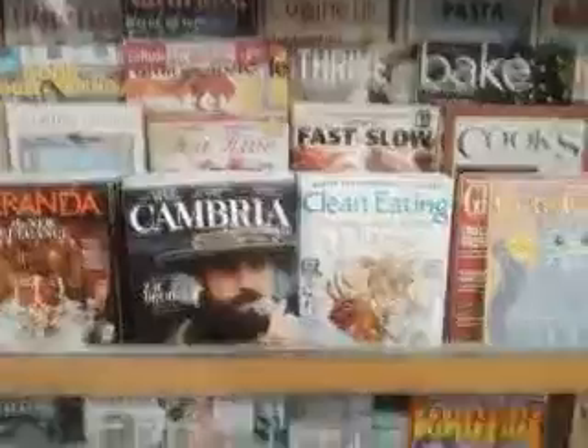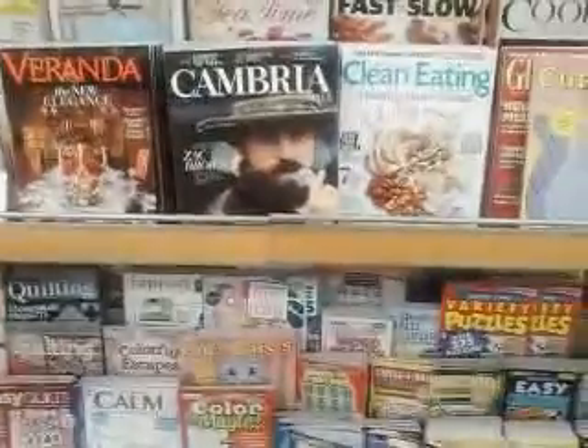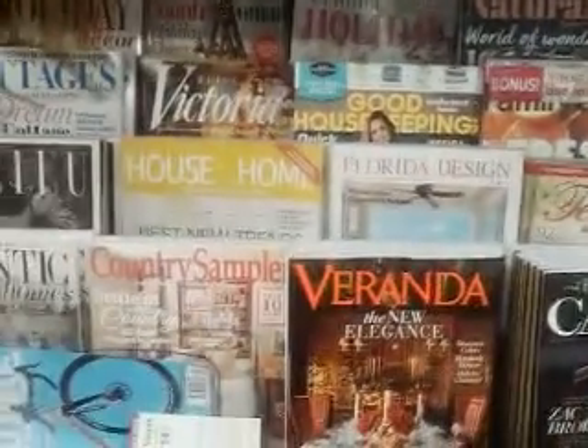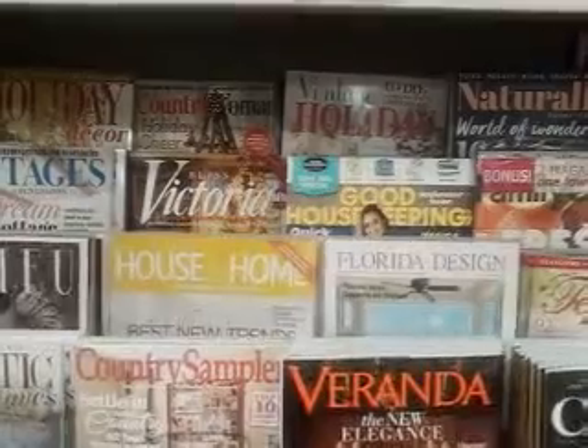All right folks, well this is going to be the end of this video. I hope you like it. I just wanted to give you some examples of magazines that Kroger has. If you enjoyed this video, how about hit the like button and subscribe to the Jewish Redneck Prepper. Until the next time, this is old Bubba saying God bless and shalom.